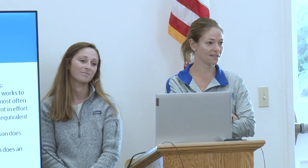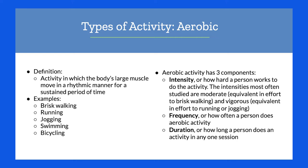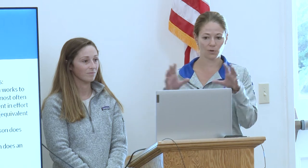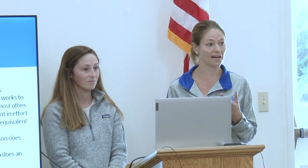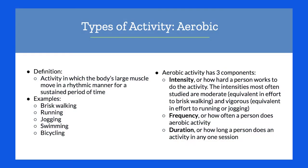The first type of activity is aerobic. Aerobic activity is defined as an activity where your body's large muscles are moving in a rhythmic manner for a sustained period of time. Think jogging versus sprinting — we're in that low-load, longer-duration zone. Examples include brisk walking, jogging, swimming, and riding a bicycle.